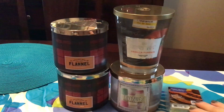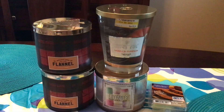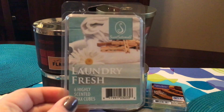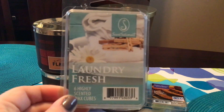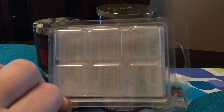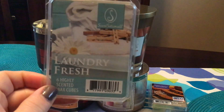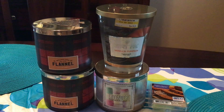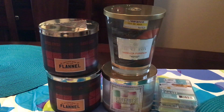The other clamshell that I have is Sensational's Laundry Fresh. I absolutely loved this one. This is amazing — awesome, awesome laundry. This reminds me a lot of Fresh Air from Hayden Rowe. Really, really loved that a lot.